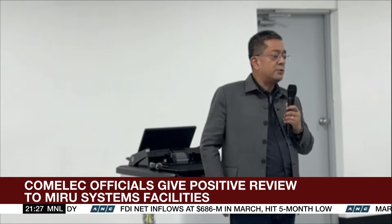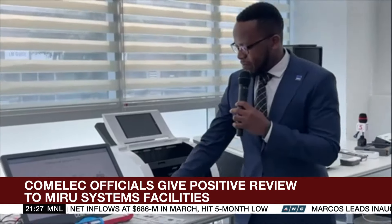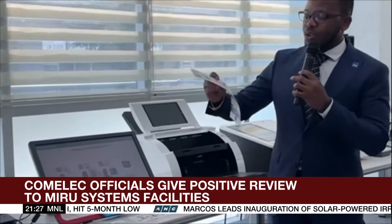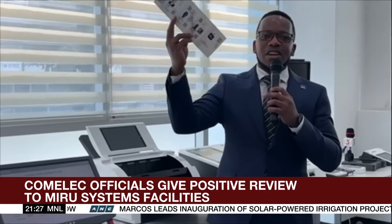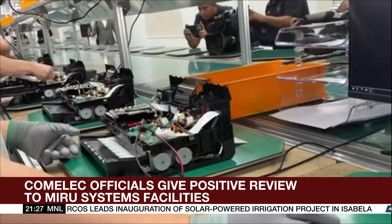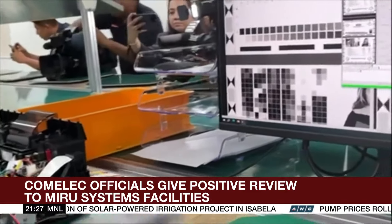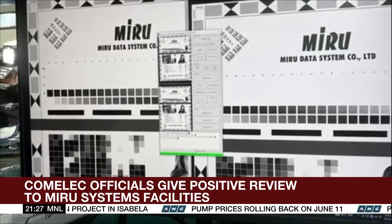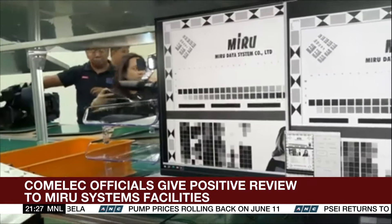COMELEC Chairman George Irwin Garcia asked Miro to apply three more adjustments to their ACM: remove a voter's option to repeat or revise his or her vote; include the name of the would-be recipients in the election returns that the machine will print; and create individual QR codes for candidates. Miro has expressed its openness to comply with the requests.